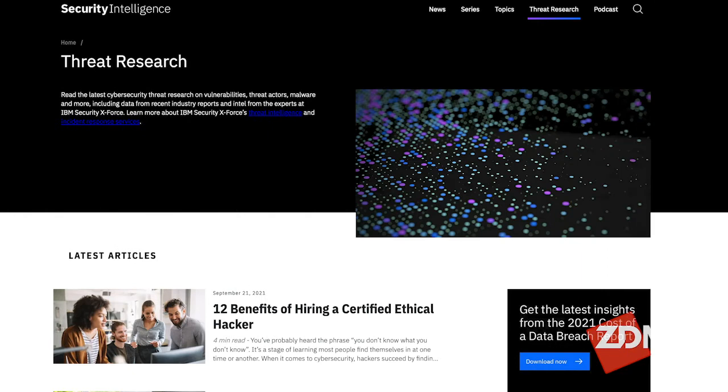Where can we go to get a copy of the report? You can go to securityintelligence.com — it's in the threat research section, you can see the latest. Nick Rossman, global lead for IBM Security X-Force Threat Intelligence — if somebody wants to connect with you personally, what's the best way?